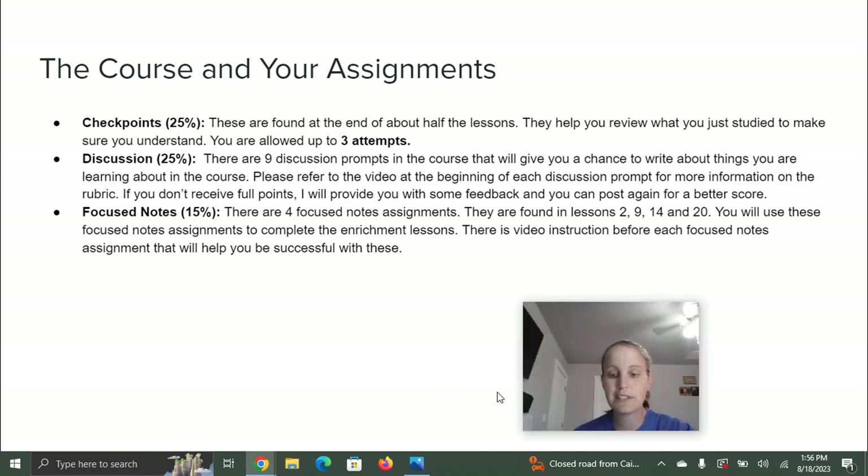There are also focused notes assignments in this class — there are four of them, found in lessons 2, 9, 14, and 20. These are there to help you with enrichment lessons. Basically, you'll research a certain topic on your own, answer a few questions about what you learned and how it applies to your life. It's not super complicated, but it helps you process the information. Same as my other assignments, you're welcome to have multiple attempts if you need them.